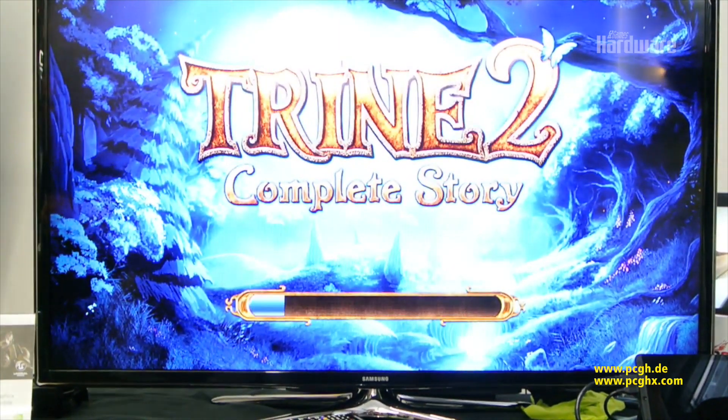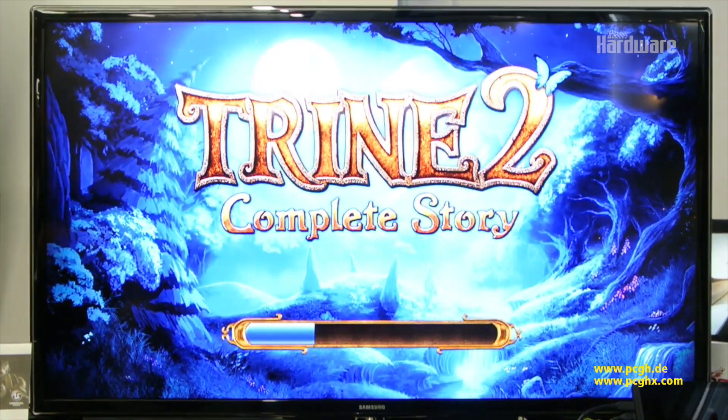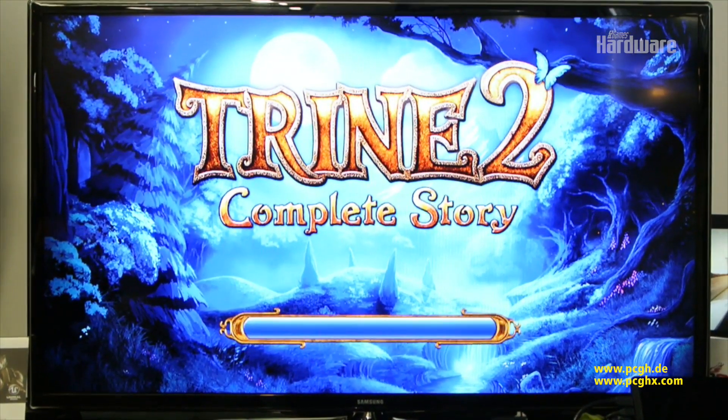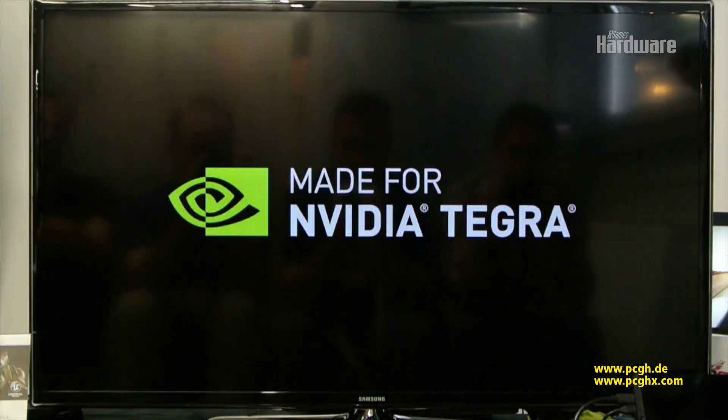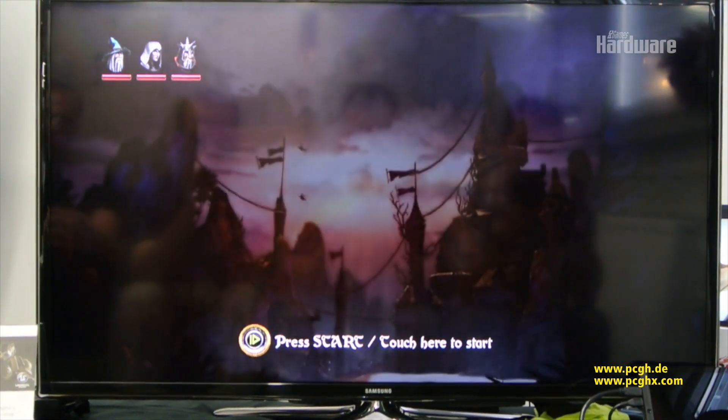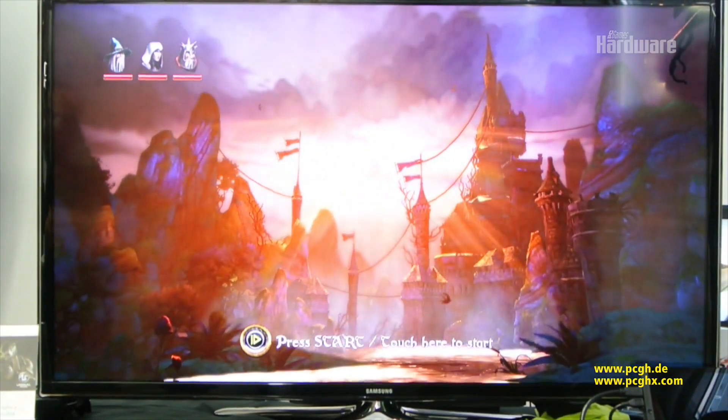It's like a PS3 PC game that launched last year. The developers ported it over to Tegra K1 very easily because K1 supports the same graphics API as PCs and consoles, and it delivers a great gaming experience. For the very first time you're seeing this level of graphics quality on a mobile device.